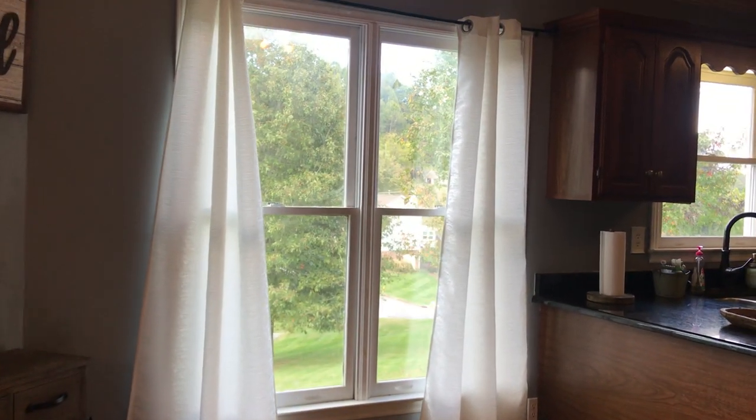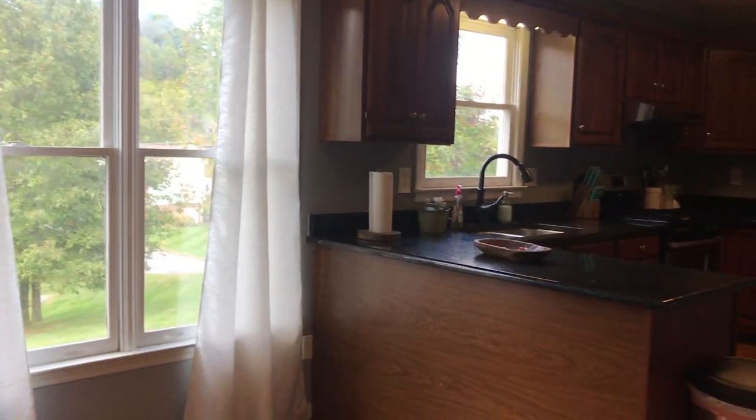I love all the windows. Love, love, love all the windows.